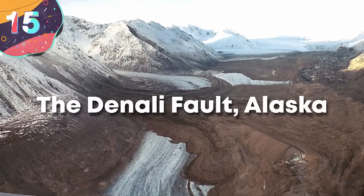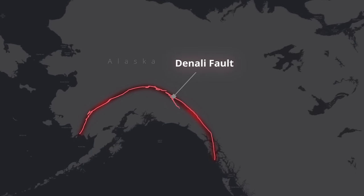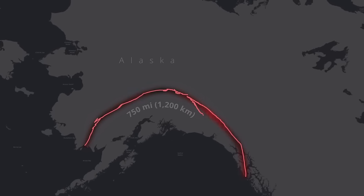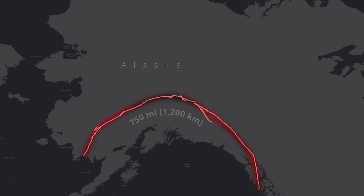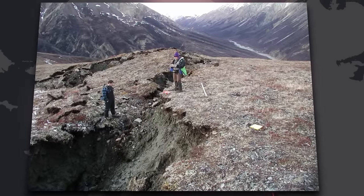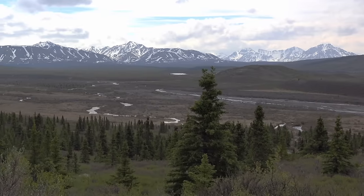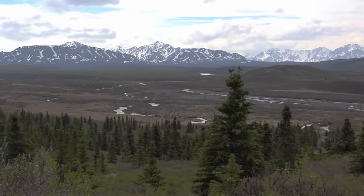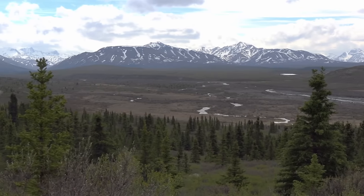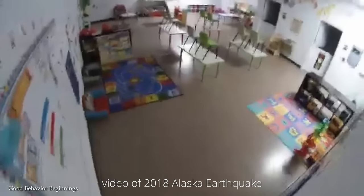Starting with number 15, the Denali Fault, Alaska. The Denali Fault is a major intracontinental strike-slip fault in Alaska, which stretches across a distance of about 750 miles or about 1,200 kilometers. It's part of the broader boundary between the Pacific and the North American tectonic plates, and it has historically been one of the main reasons why the landscape of the region varies. At this fault is what's known as a right lateral strike-slip movement, which means the Earth's crust on one side of the line moves horizontally past the other side. As well as creating huge structures and tears in the Earth, this can, on occasion, release a huge amount of energy.